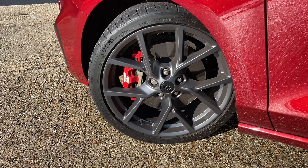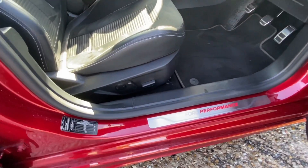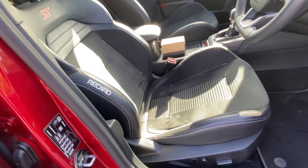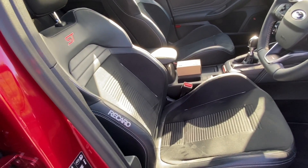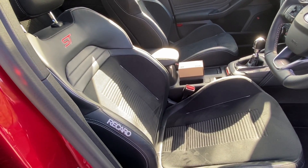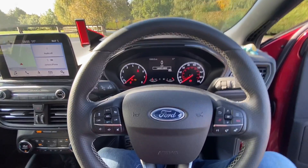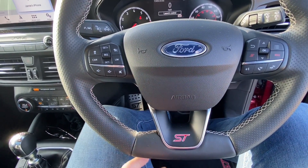When you look inside, you can tell straight away this is a performance model by the door seals, which are badged with the Ford Performance logo, and these absolutely gorgeous bucket seats from Recaro. These seats are half leather, half Alcantara — the only seat option you can have on this car. They come heated as standard and feel absolutely brilliant on long-distance drives. The Mark 4 ST also comes with a very chunky steering wheel embroidered with the ST logo at the bottom and a flat bottom.